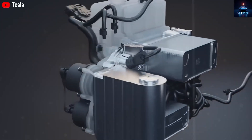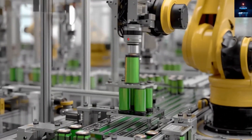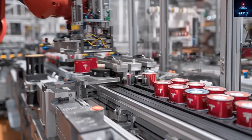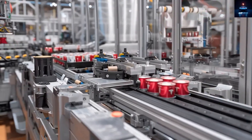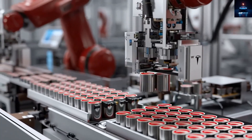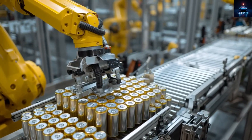When Tesla unveils it, pre-orders will likely open immediately at the event or within a few days. The 2025 reveal will not just be a prototype showcase — it will signal Tesla's readiness for rapid mass production. At Giga Texas, where around 5,000 Model Y units roll out each week, new lines are being prepared to add the Model 2.